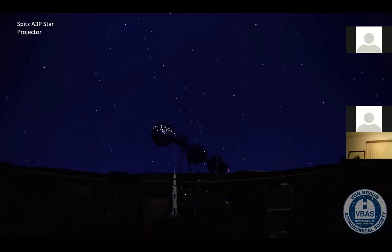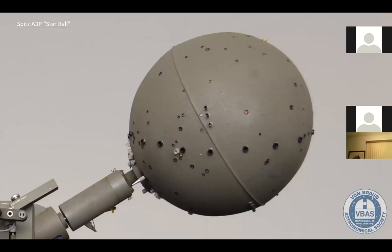The star projector projects about 1,500 stars using pinholes and lenses to project the brighter stars. It was designed for a dome of 24 to 40 feet — our dome is 33 feet. This is the star ball, which creates the stars people see on the dome. These little areas are the lenses that produce the brighter stars, and in other areas are pinholes that project the remaining stars.